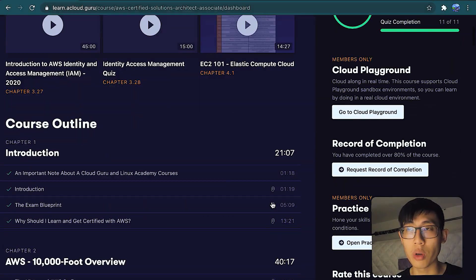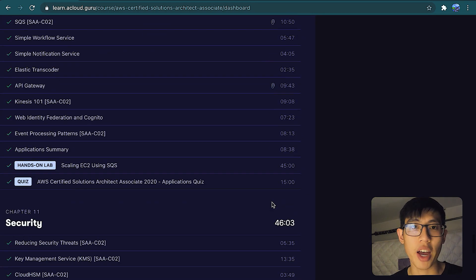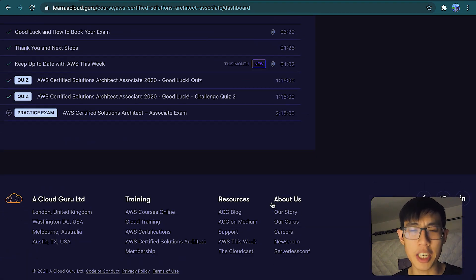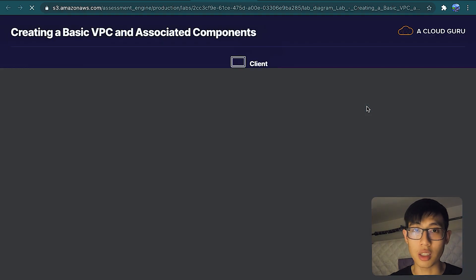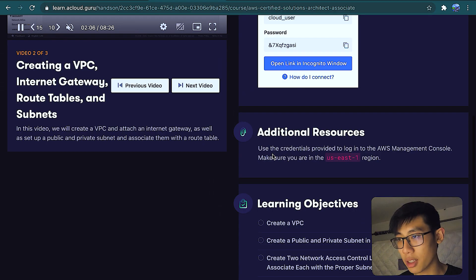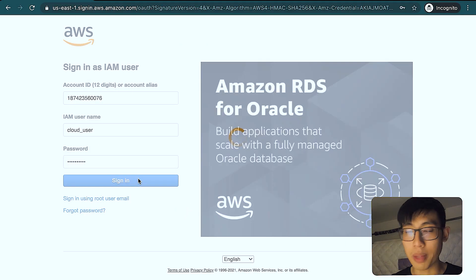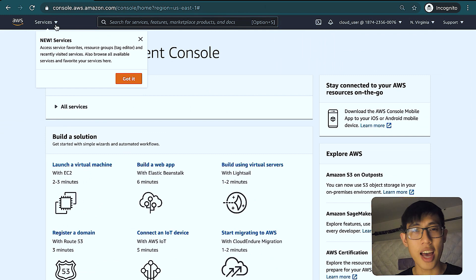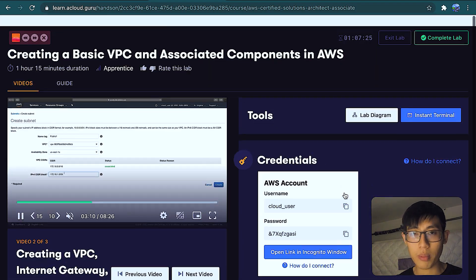Now let's jump into the meat of how I actually studied. I started with the A Cloud Guru course for the certification, which was 36 hours long. I ended up spending a little over 50 hours to complete it because I followed along in my own AWS account and took a lot of notes by copying lecture slides until the material stuck. The quizzes were great, the videos were great, and the practice exam was excellent. The UI was actually better than the real exam, and the explanations for everything were awesome — great studying material overall.